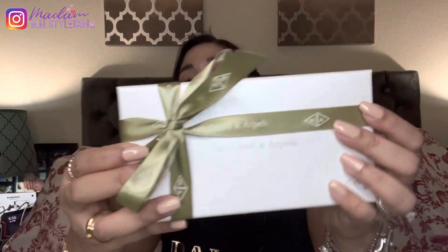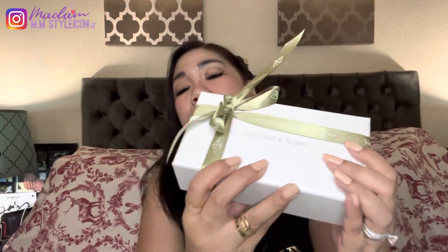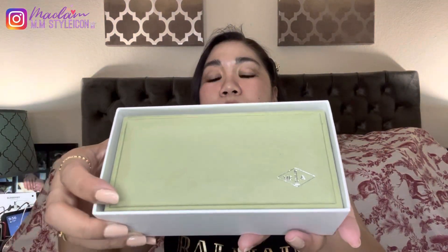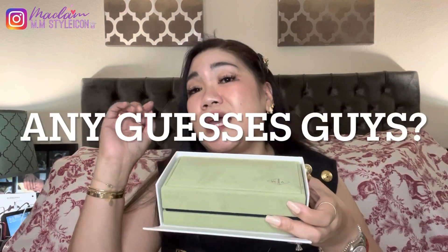Let's open this beautiful box. You probably already know what it is just by looking at this beautiful Van Cleef and Arpels box with its ribbon that says Van Cleef and Arpels — the beautiful green packaging. Let's unbox this beautiful piece. Any guesses, guys? If you've seen my shopping vlog you probably know which one I got — please leave your guess in the comments below. Here it is...